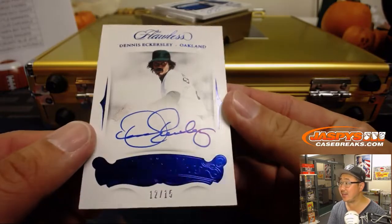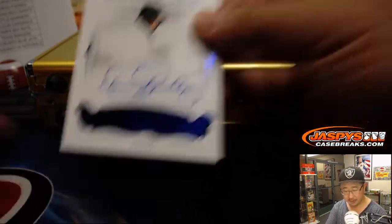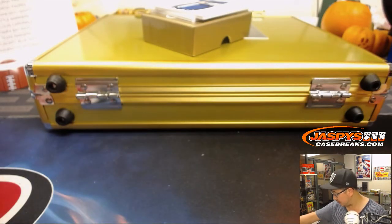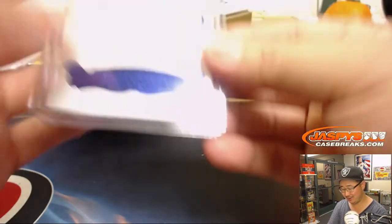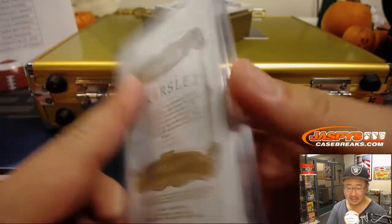12 out of 15 — Dennis Eckersley. Nice flawless signatures out of 15. Jess Fox with the A's. Appreciate you getting in — you can't win if you don't play. Appreciate you playing. Nice Dennis Eckersley for Jess.